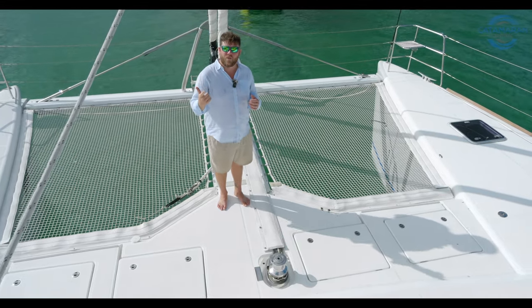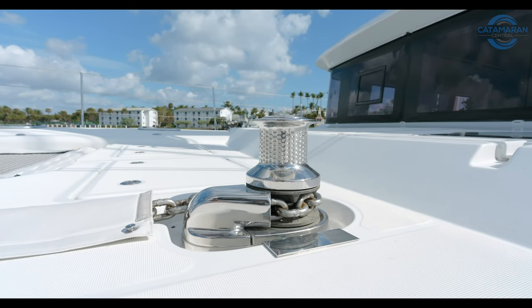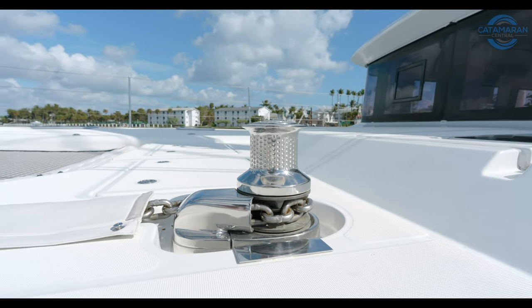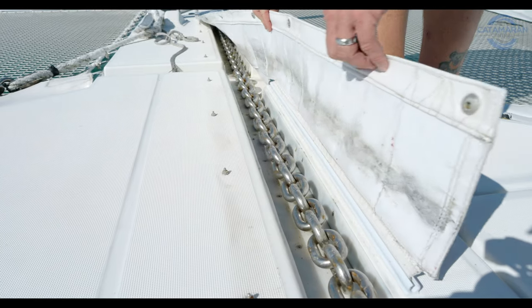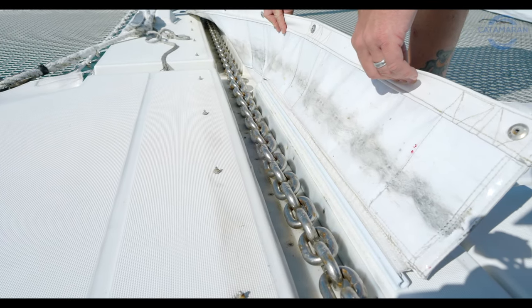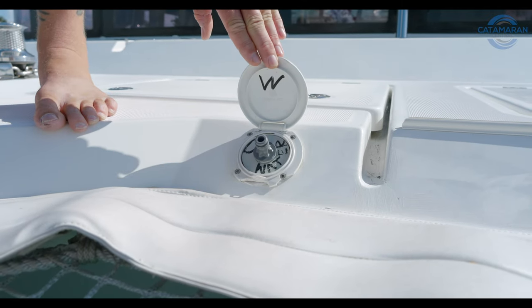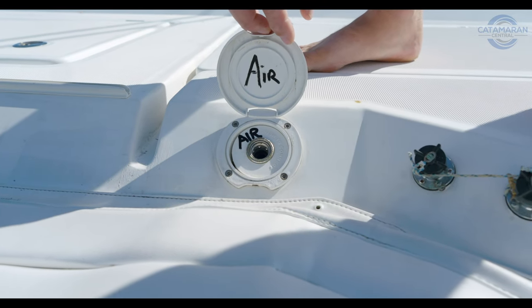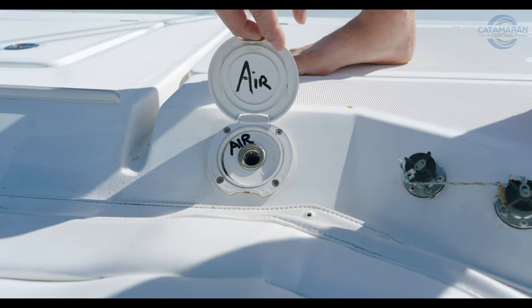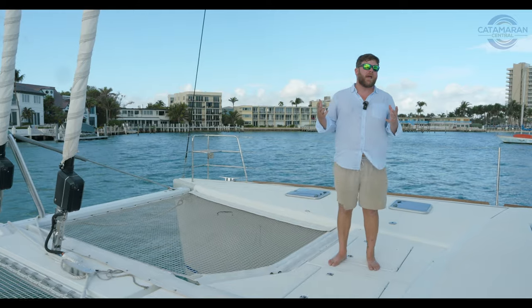All this extra anchor and chain weight is easily managed by the Lumar electric windlass with chain counter. A couple of small details that only come from experience: the owner had a cover made for the chain run, which keeps the foredeck exponentially cleaner than a normal Lagoon 620. If you do get anything up here from anchoring, it's easily washed away with the washdown pump on the foredeck. Over here on the starboard side, what looks like a deck washdown connection is actually a quick connect for an air hose, making it very easy to inflate fenders, stand-up paddle boards, or any other inflatable on board.